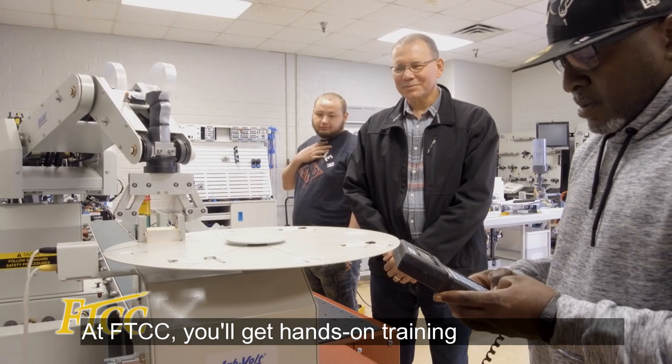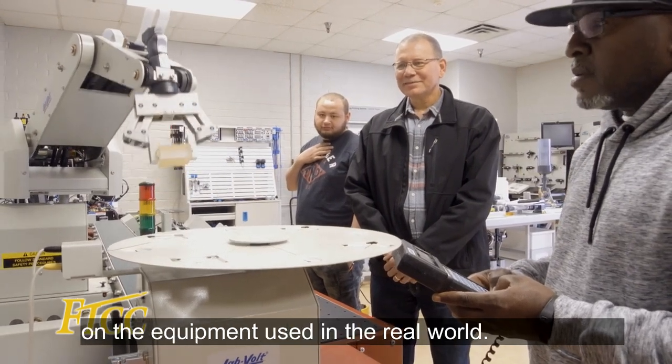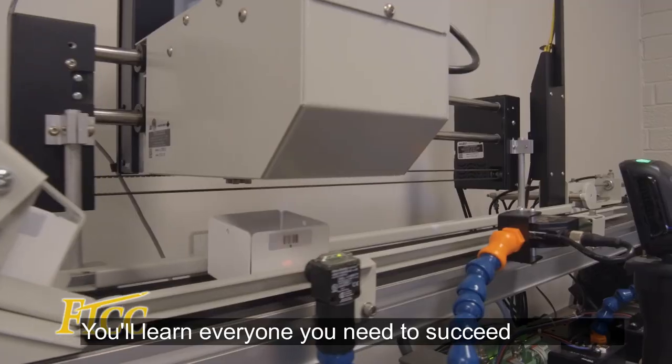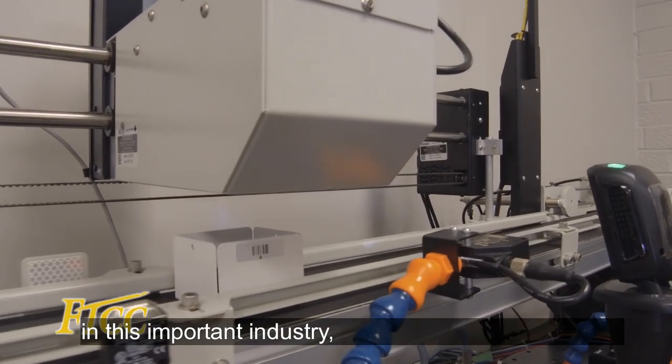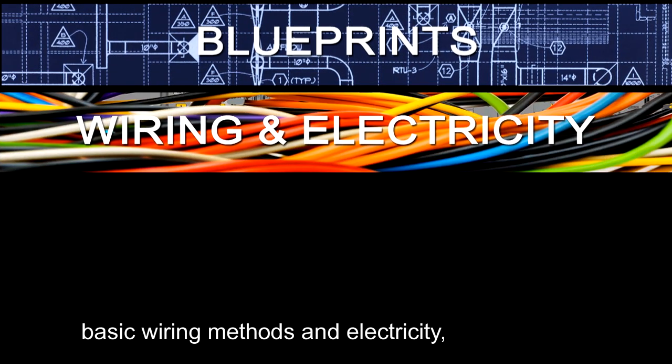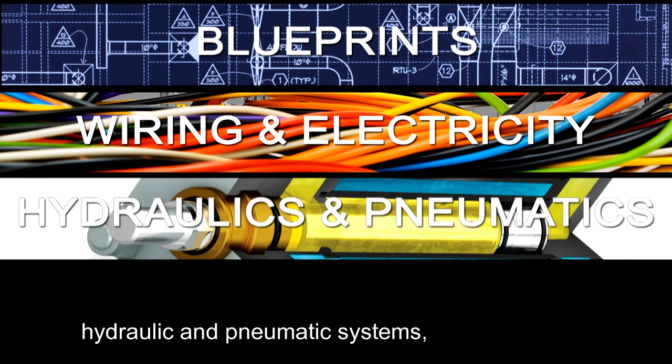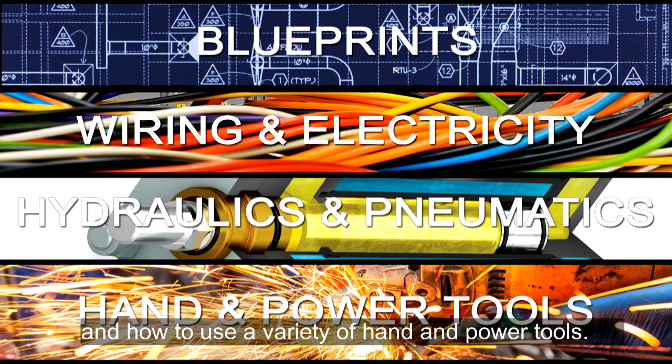At FTCC, you'll get hands-on training on the equipment used in the real world. You'll learn everything you need to succeed in this important industry, including how to read blueprints, basic wiring methods and electricity, hydraulic and pneumatic systems, and how to use a variety of hand and power tools.